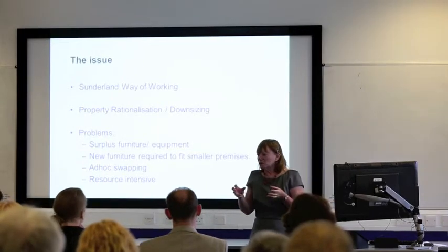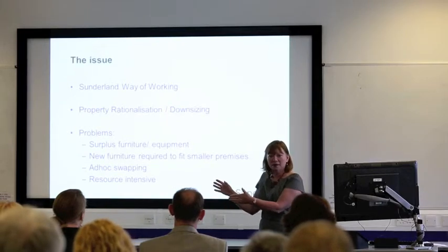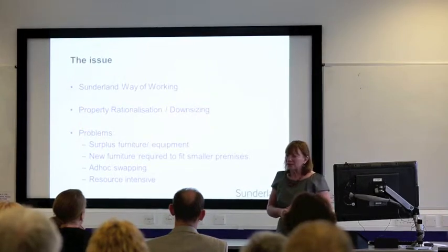We'd done some ad hoc swapping because we thought, well, yes, I can move this furniture from here to here, but then it just went out of hand and we needed to have some sort of process, some sort of solution to what we could do.